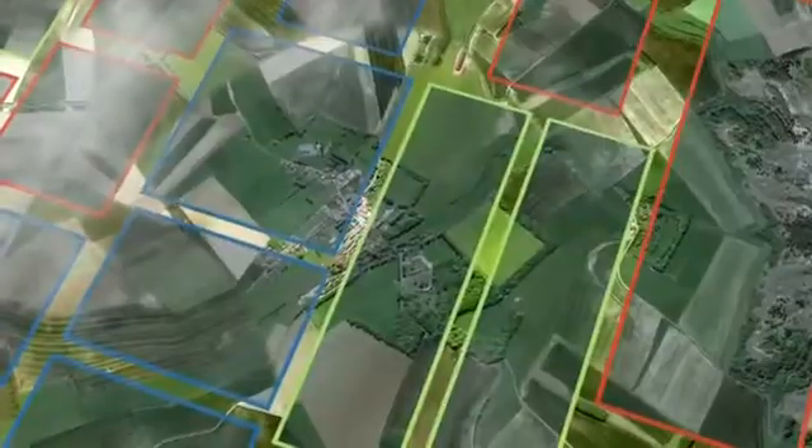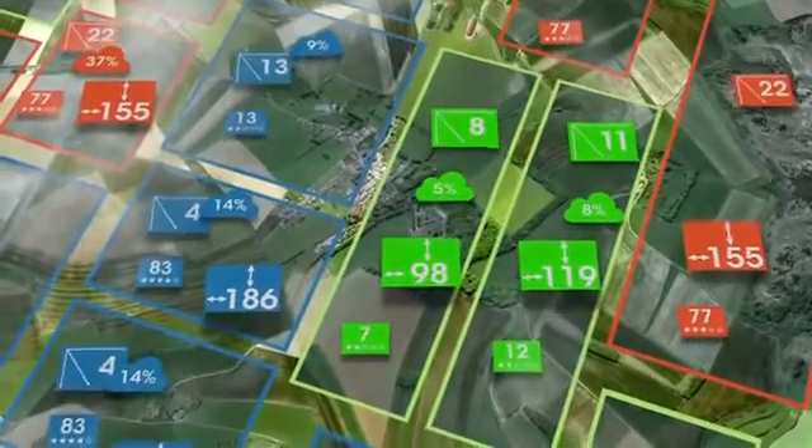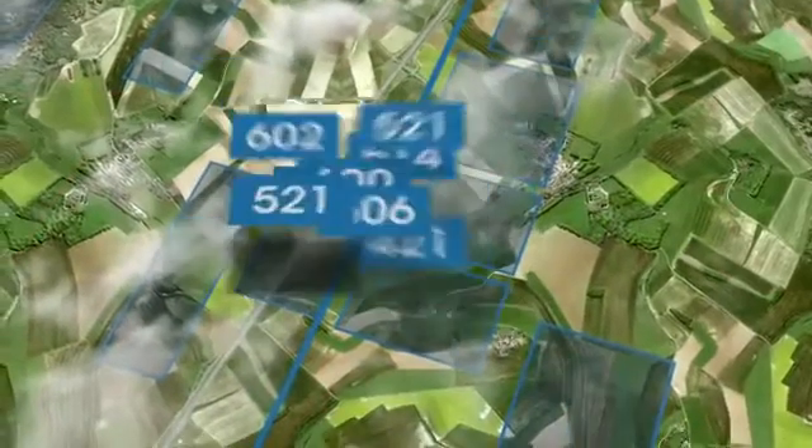Potential collection targets are scored based on criteria ranging from weather considerations, relative positioning, customer requirements, and other factors. Collection plans are then weighed against each other, scores compared, and we choose the plan with the highest collection score.